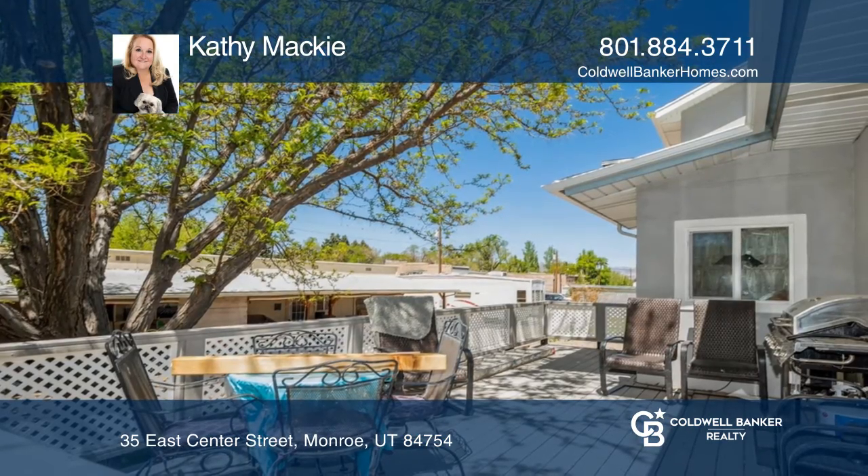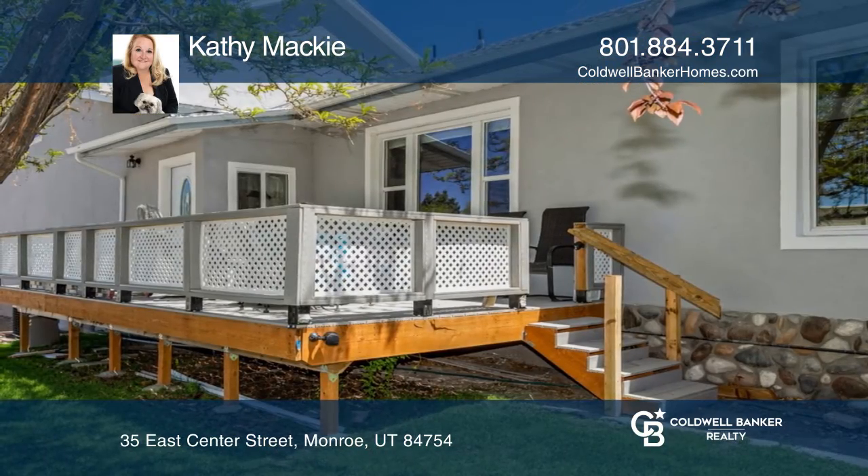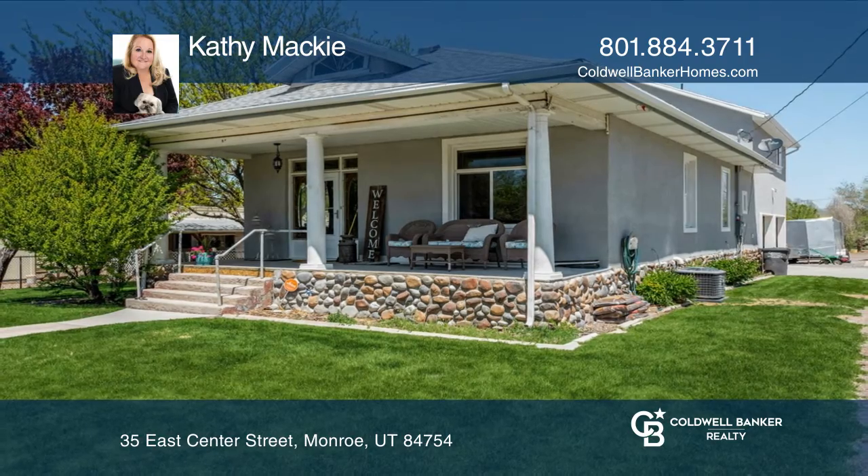Outside, you'll find a new Trex deck and front porch, along with a large garden area. Think this is the perfect home for your family? Check it out today by calling Kathy Mackey.